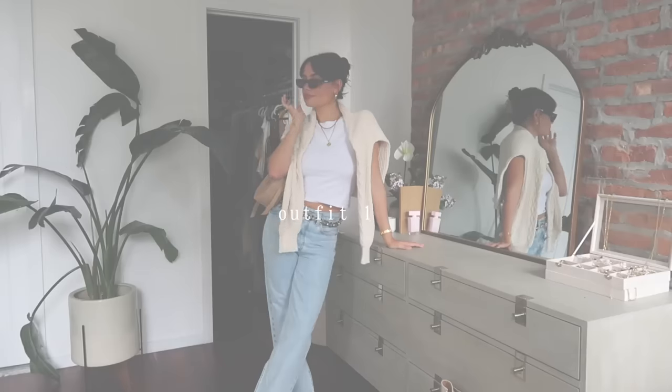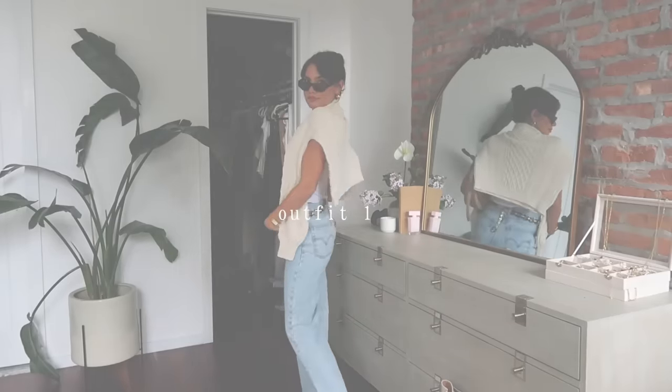Hi everyone, welcome back to my channel! For today's video I'm going to be doing a fall transition styling video. I'm really excited because I love fall fashion, and a lot of the pieces I'm going to show you can be worn multiple different ways throughout fall and even into winter. This video is sponsored by Cezanne, so all of the outfits have some really good staple wardrobe pieces from them. Let's get started!